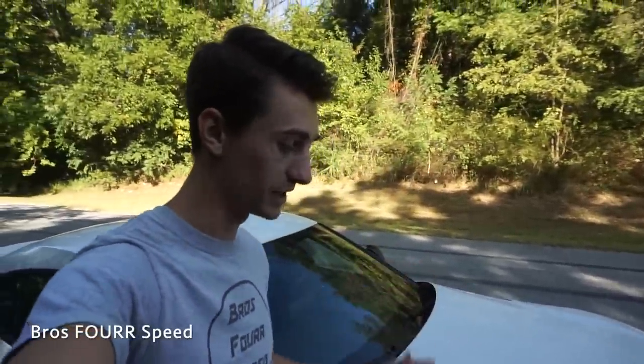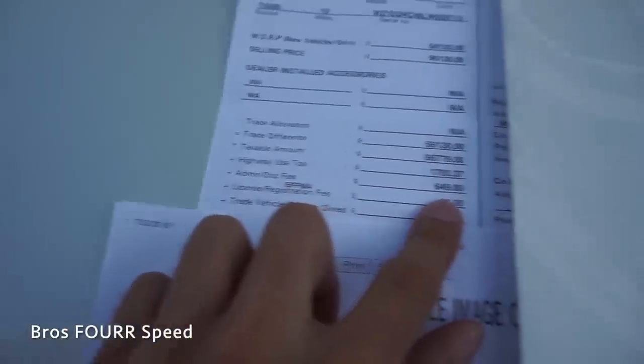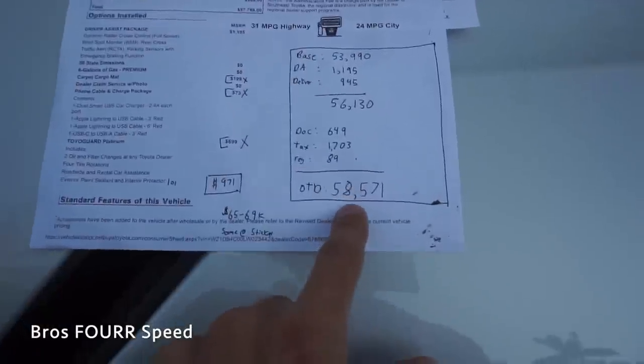You'd have to be kind of stupid to pay over sticker. I did a quick look on AutoTrader this morning and Supras are listed in the mid $60,000 range up to about $70,000, because they are not sitting on dealer lots. This car took me two months to get — it was the only white one not sold or pre-sold, still in transport from Germany. Some used ones are listed for about $10,000–$15,000 over sticker. If you want to pay sticker, just go to the dealership and order one. With highway tax of $1,700, dealer doc fee of $650, and $90 for license and registration, I paid $58,571 out the door.